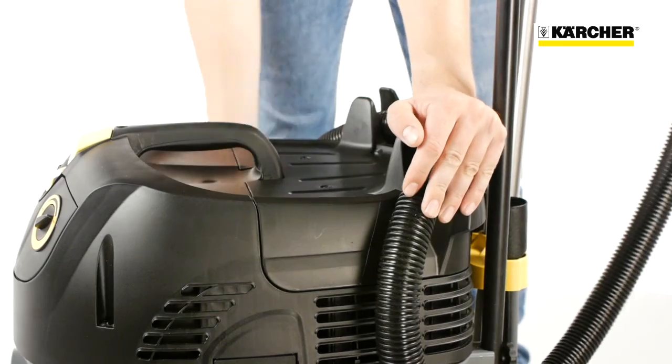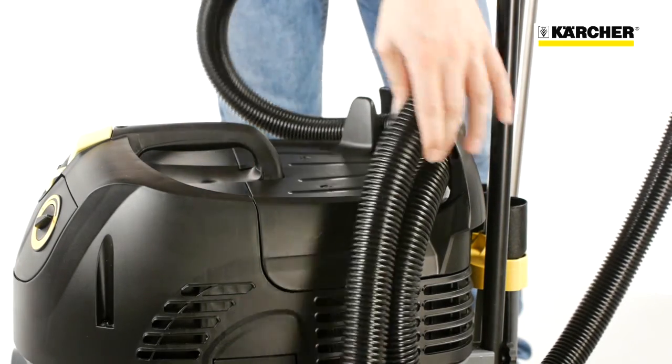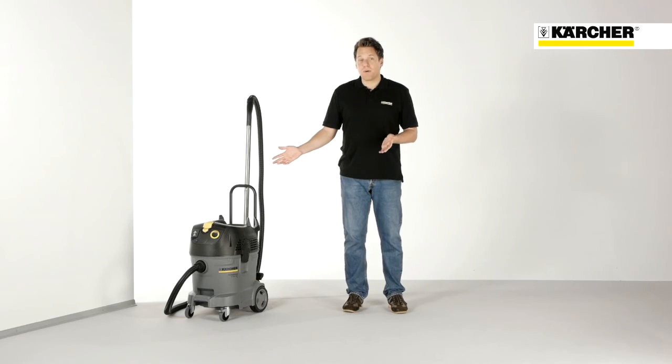The suction tube with the floor tool can be stored in the parking position when not in use, and the hose can be fixed on the machine head. As you can see, our TAKT wet and dry vacuum cleaners have state of the art technology, are easy to handle and come with a large set of accessories as standard. They are the perfect solution for demanding customers who need to deal with big amounts of fine dust.